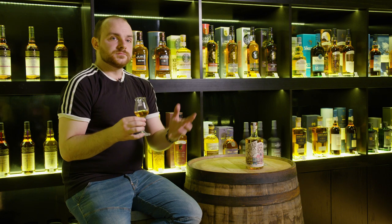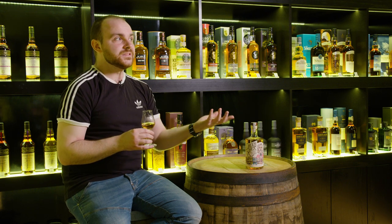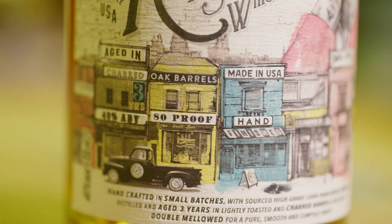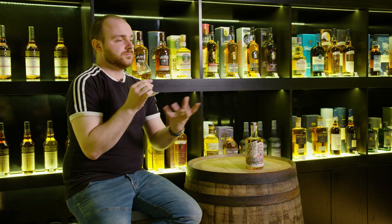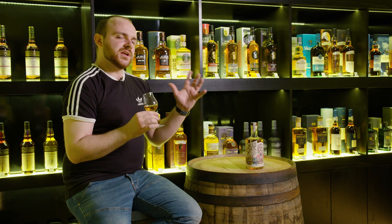So bright and clear. I typically like bourbon that's a bit heavier — wheated bourbon in particular, like Maker's 46 and Weller 12-year-old and stuff like that. But it's nice to have something quite bright and clean. So wonderfully springy on the nose.